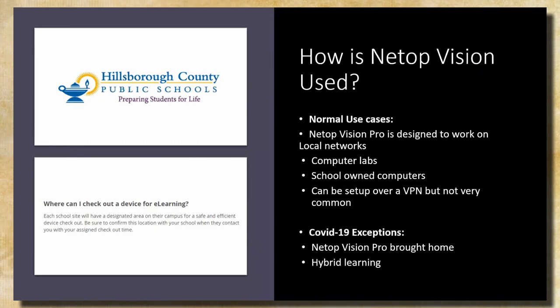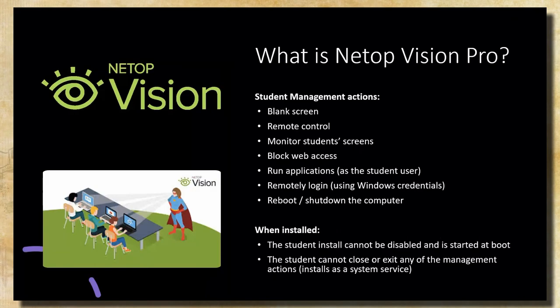NetOp Vision Pro is a student management software. The teacher has overarching control and view of all students connected to their classroom. The teacher can blank the screen, remote control computers, block web access, run applications, and log in or shut down computers — all to facilitate learning and keep students on track. When installed, it runs as a system service and automatically starts at boot, so students can't disable it. It's tamper resistant in that way.